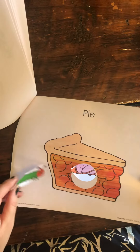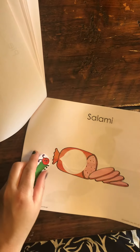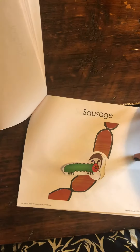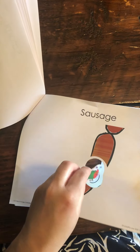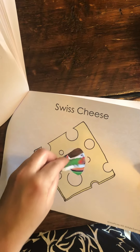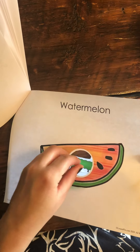One slice of pie. Munch, munch, munch. One piece of salami. Munch, munch, munch. One sausage. Munch, munch, munch. One piece of cheese. Munch, munch, munch. And one watermelon. Munch, munch, munch.